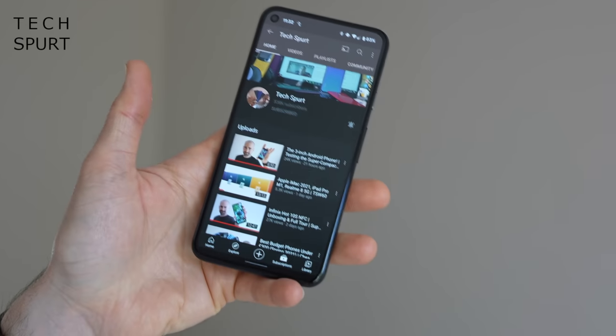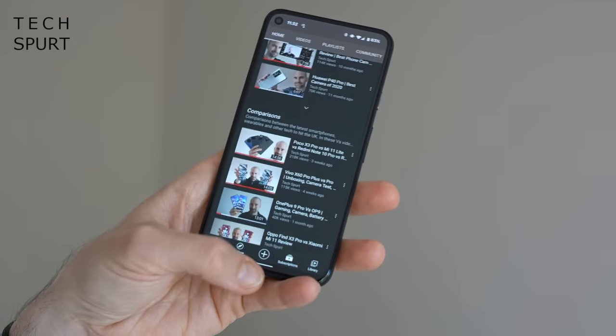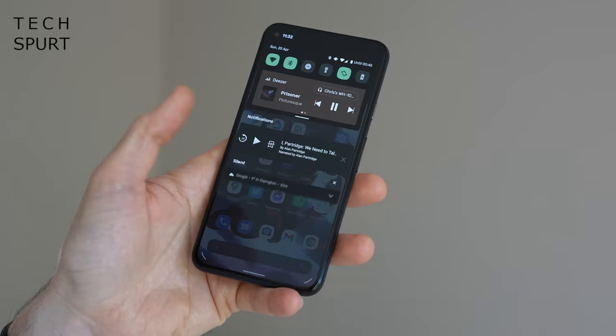One handed use is a dream, even with the lack of dedicated one handed screen reduction tools here on the Pixel 5, and it will just about squeeze into your skinny jeans. I was kind of hoping that Google would have released a couple of jazzy new lighter, fresher, more vibrant models by now, but it looks like they're sticking with the Just Black and the Sorta Sage or whatever it's called.